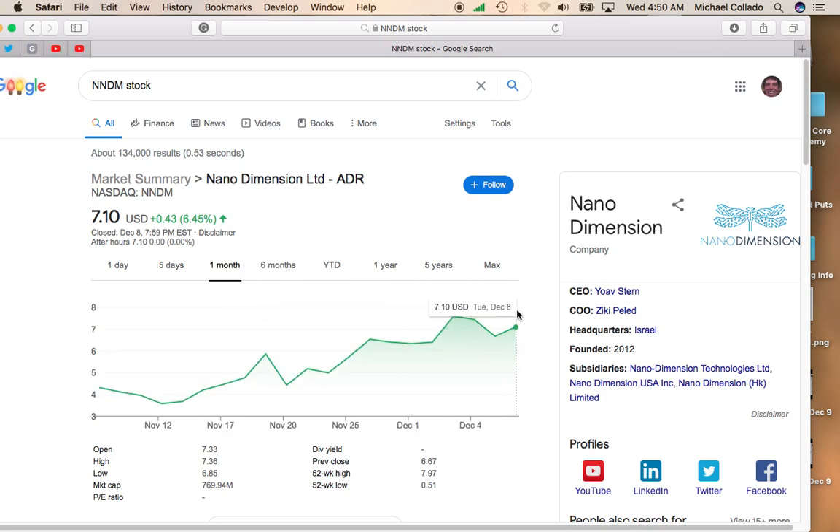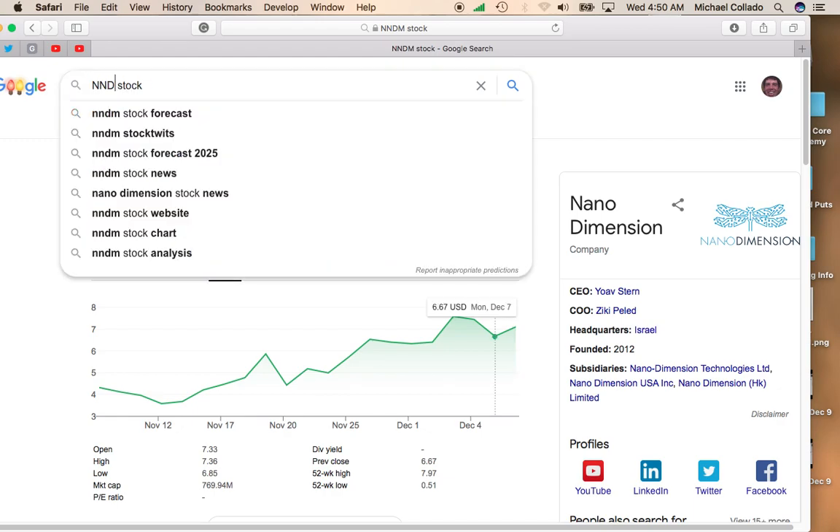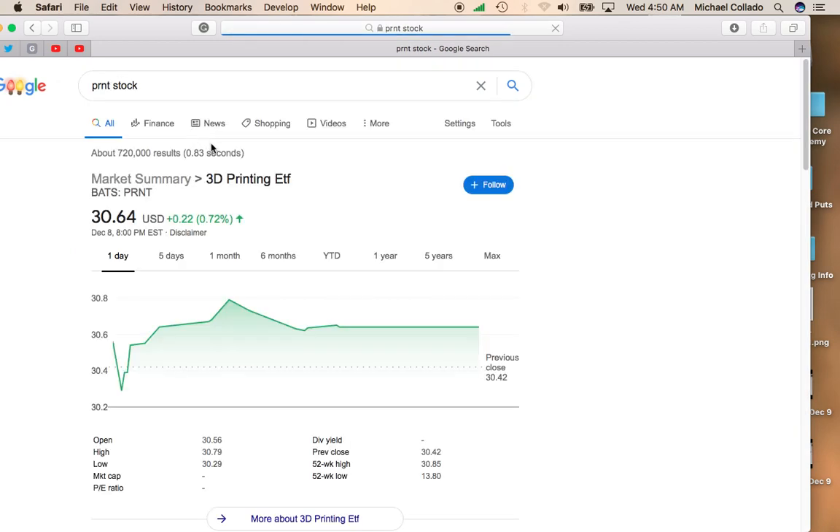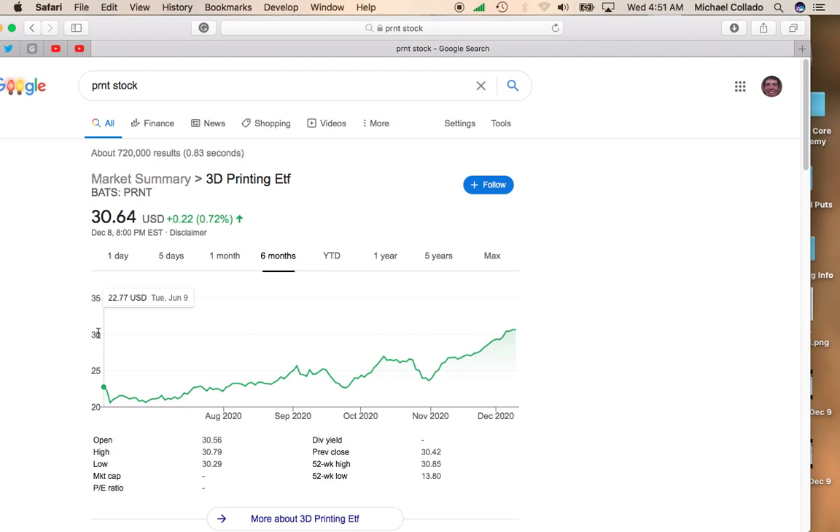There's a lot of interest in 3D printing. I just did a video on Shrine Acquisitions that's merging with Desktop Metal, and that SPAC was up 13%. Just about all the 3D printers are up. If you look at the ETF — this is a 3D printing ETF — it's been doing really well. Six months ago it was at $22, now it's at $30.